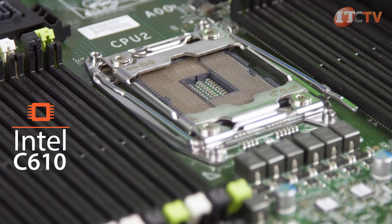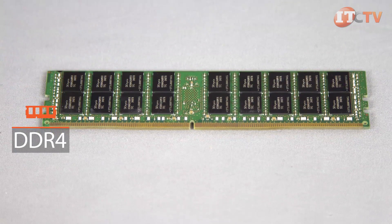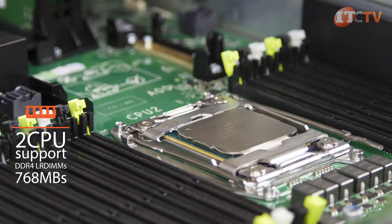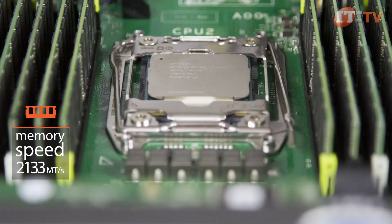Intel's C610 chipset supports DDR4 DIMMs, providing faster speeds, higher compute density, and lower power consumption. When using a dual CPU configuration, a maximum of 24 DDR4 DIMMs can support an impressive 768GB of LR DIMM 32GB modules, and achieve memory speeds of up to 2,133 megatransfers per second.